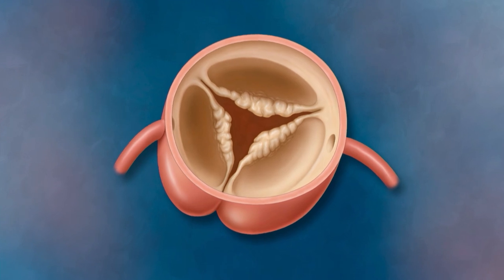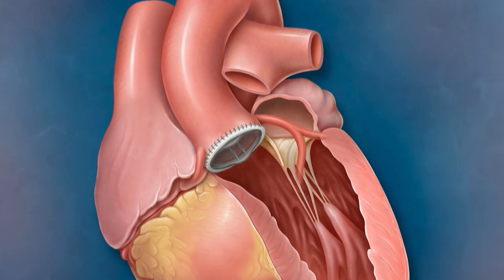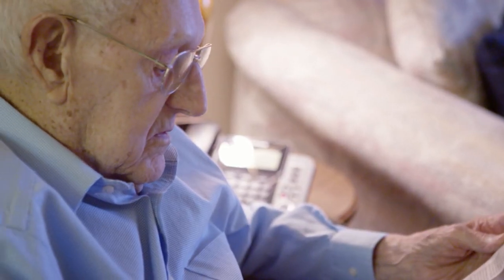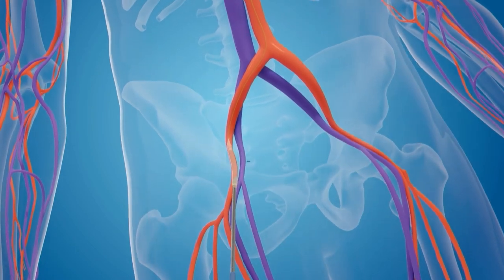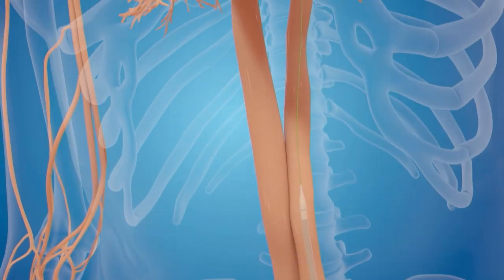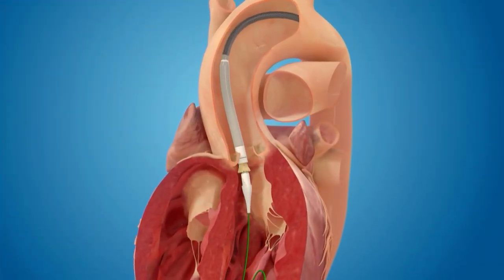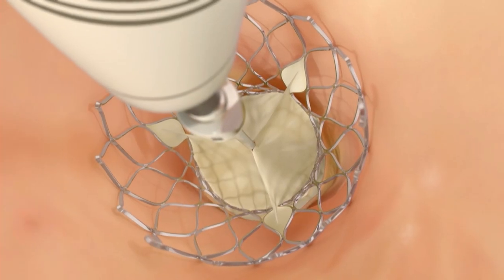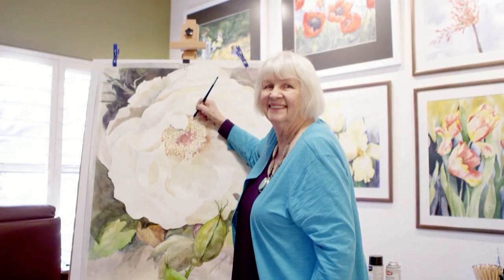Historically, severe aortic stenosis was treated through open-heart surgery where the old valve is cut out and a new one sewn in. While this surgery is very successful, some patients are too sick, too old, or too fragile for such an invasive procedure. Recently, a new treatment has emerged where doctors replace the aortic valve from within using catheter-based, non-surgical techniques — directing a new valve up through the aorta and deploying it right over the old damaged valve, revolutionizing heart valve treatment.